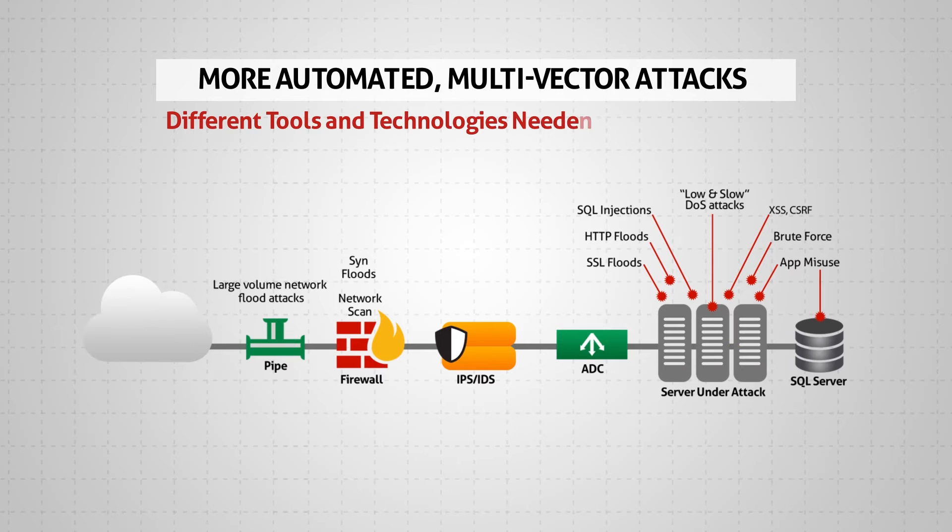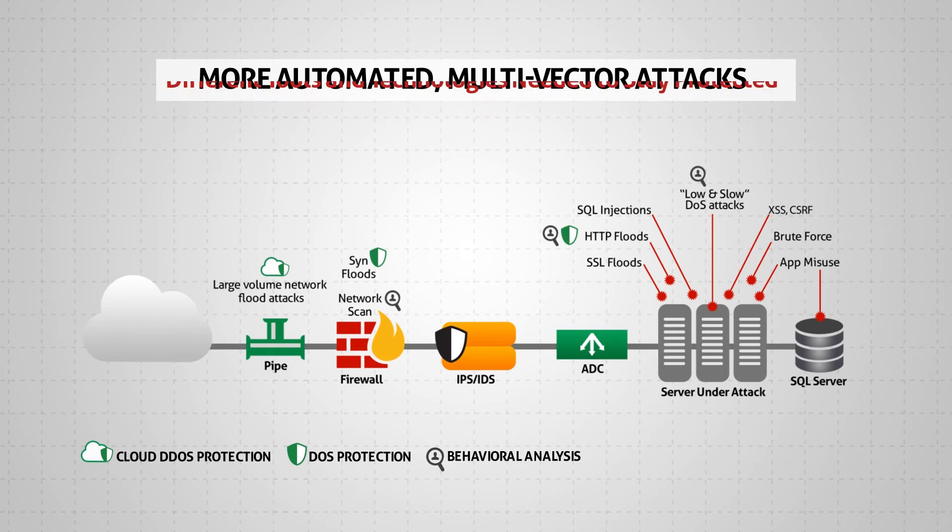Organizations need to implement different tools and technologies, including DDoS protection, behavioral analysis, IPS, SSL protection, and a web application firewall to stay protected.